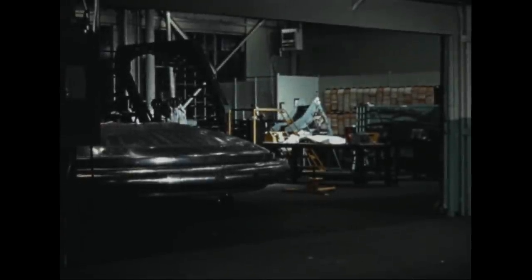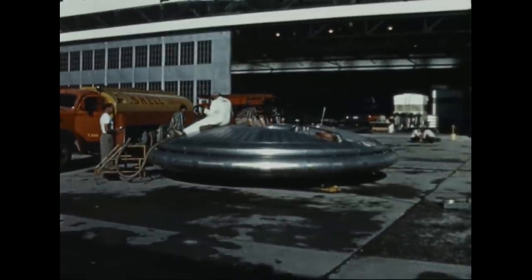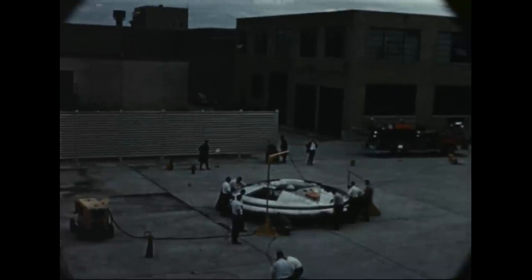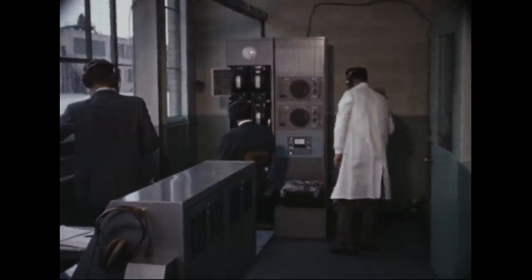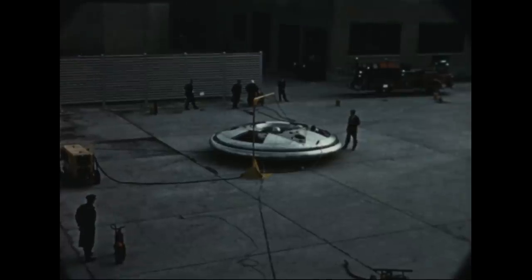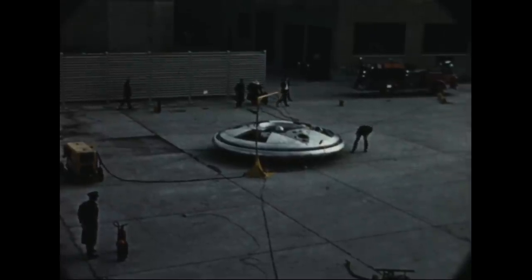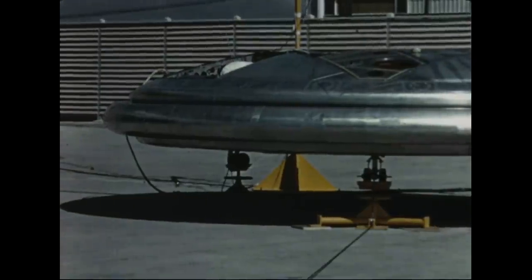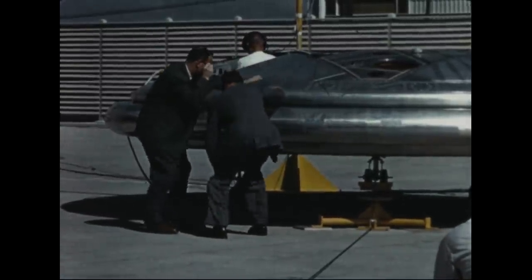As testing of the first vehicle continued, manufacture of the second Avrocar was completed. Preparation was made for the initial engine run and for this test, the vehicle was secured by cables attached to each landing gear leg. This tie-down arrangement permitted checking of the engines at power settings in excess of the unstick setting, and also provided an opportunity for instrumentation and controls to be checked prior to tethered flight. Subsequently, the test was repeated with the vehicle raised on jacks in order to determine the effect of height on engine inlet temperatures, which were believed to increase due to recirculation of exhaust air.